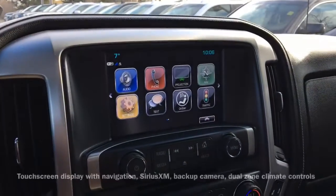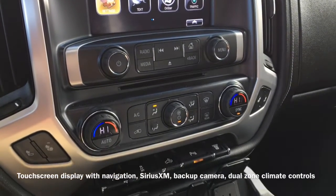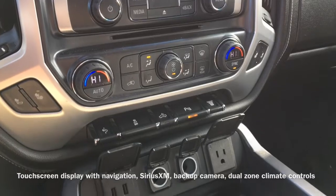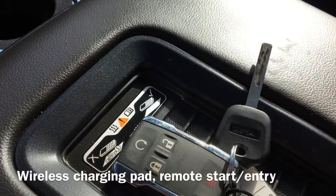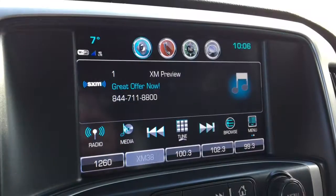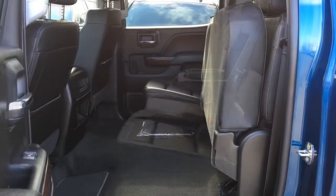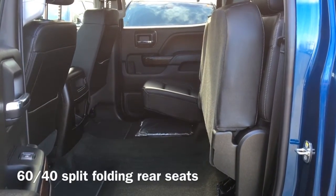A touchscreen display shows the vehicle's navigation system, Sirius XM radio, and backup camera. Also equipped are dual zone climate controls for your comfort, a wireless charging pad, and on the vehicle's key fob we have remote start and entry buttons. Moving to the back of the vehicle, we have a 60-40 split folding rear bench seat.